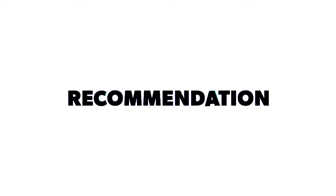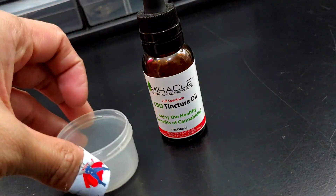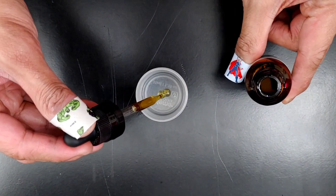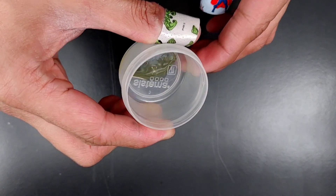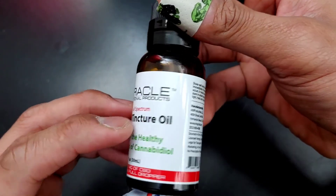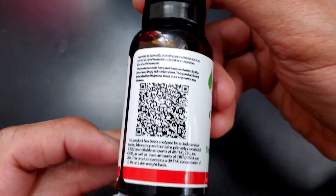Do I recommend this? Absolutely. Miracle 500 milligram full spectrum CBD tincture is my personal favorite — I always have this in my CBD rotation. If you require relief from daily stress and anxiety, aches and pains, migraines, and insomnia, I highly suggest you give Miracle CBD tinctures a try. This is your boy in the NYC, it's me Ray, and this is the A-List CBD channel saying peace.